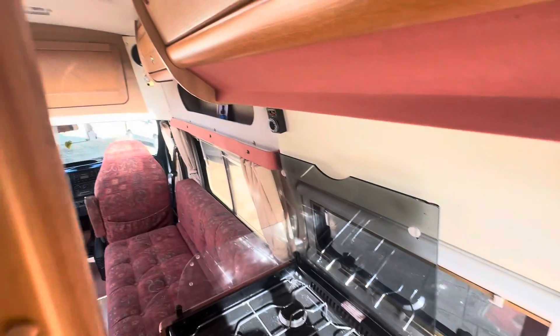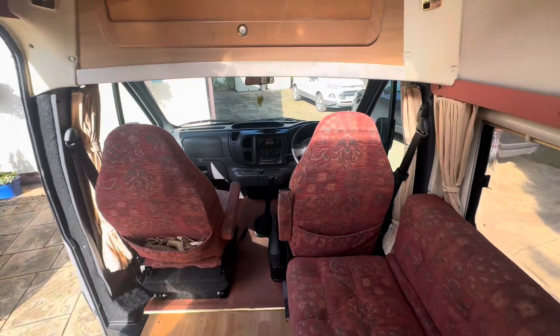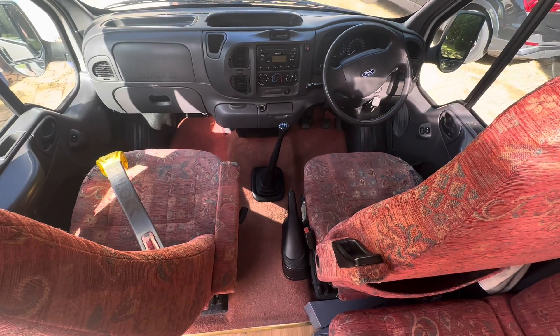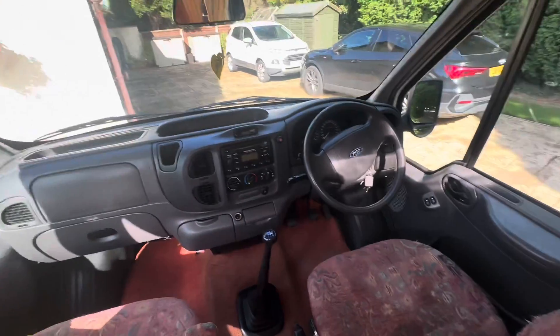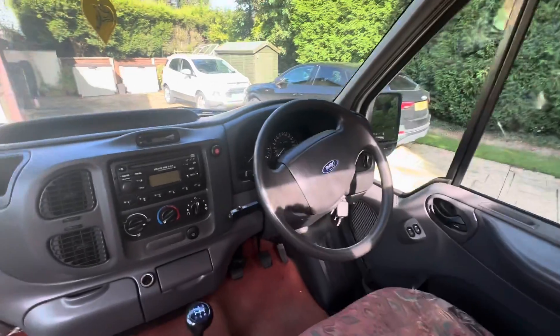So overall it's in great condition. And then to the front, like I say you've got your swivel seat for the passenger. You've got electric windows which is a nice feature as well - well, actually they're not electric, don't mind that. CD player and radio there.